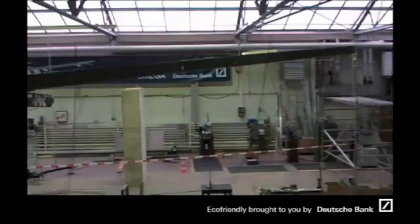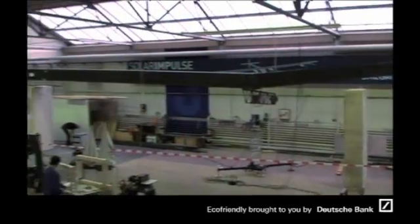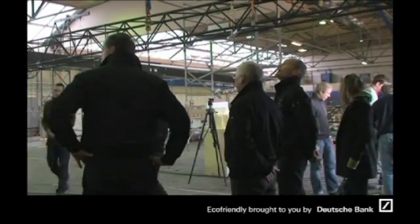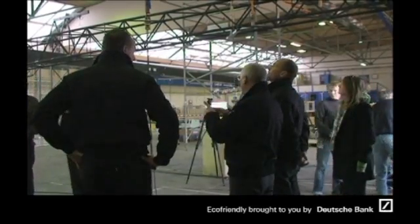We have now received all the major parts of the airplanes. That's the first time that we are assembling the spaces together and the result is extraordinary. A lot of emotion among the entire team.